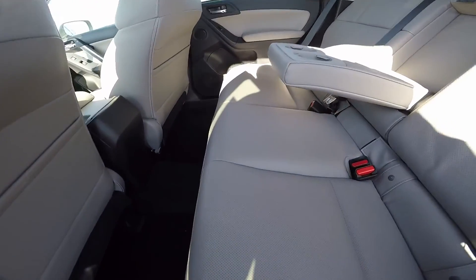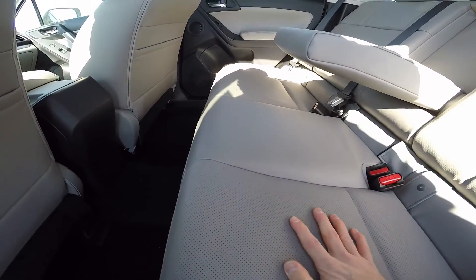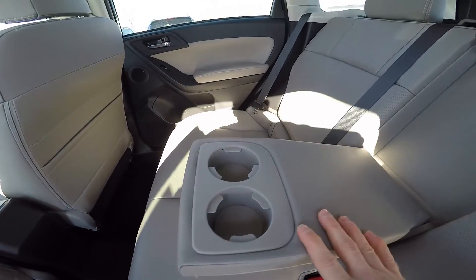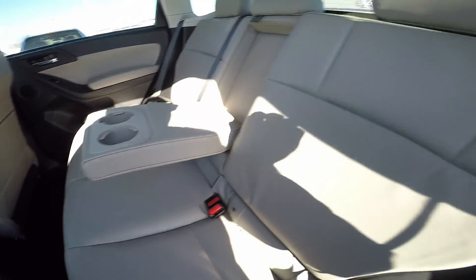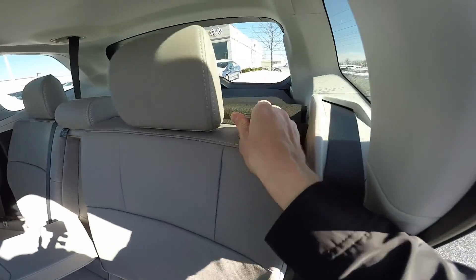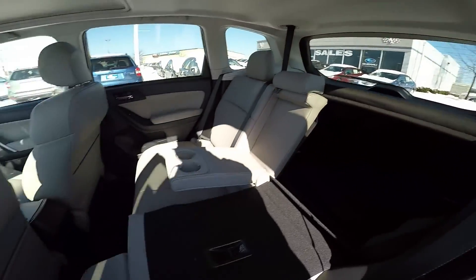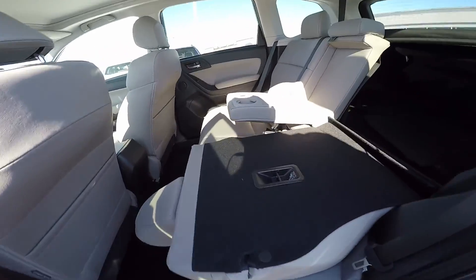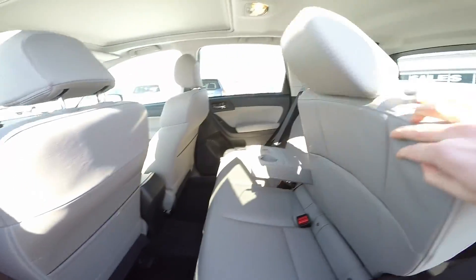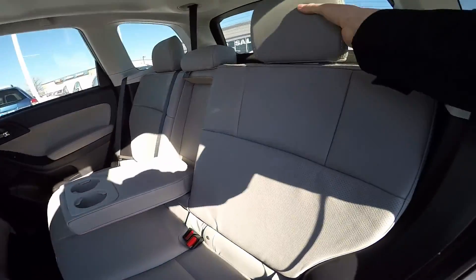Once you step into the passenger area, you can seat three adults comfortably with soft-touch cloth or leather seating. You have two cup holders located in the center, as well as one in each of the doors. For even more cargo room, pull up the knob and the seats fold down flat for even more cargo carrying capability, and then simply push them back up and they lock back in place.